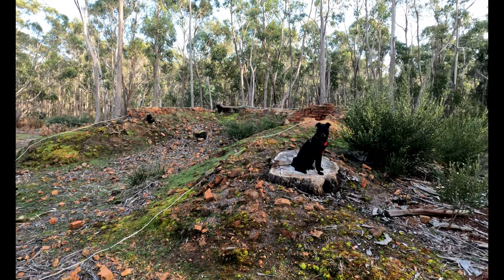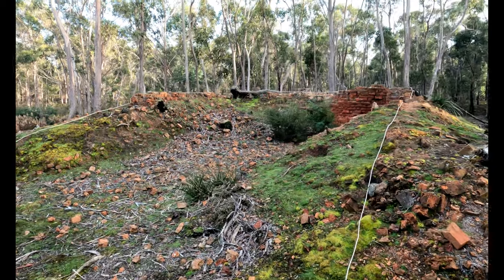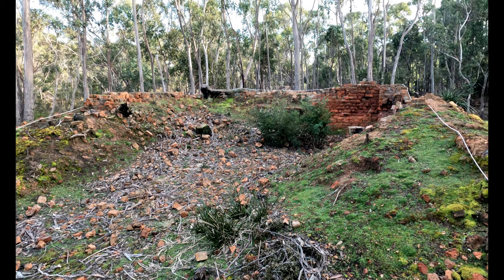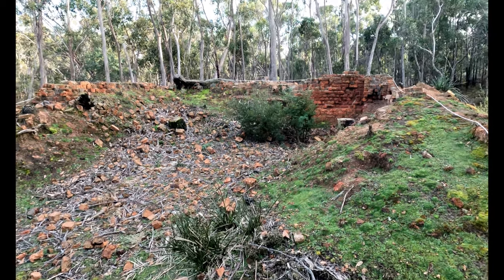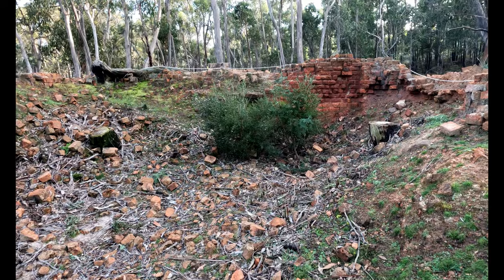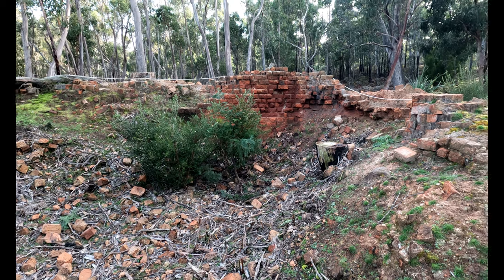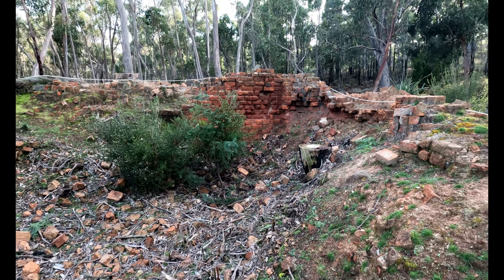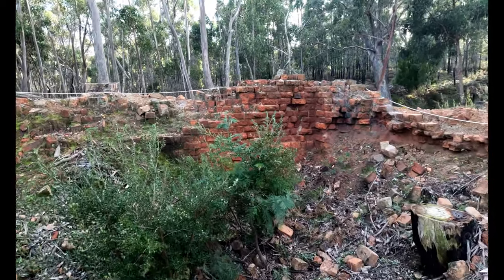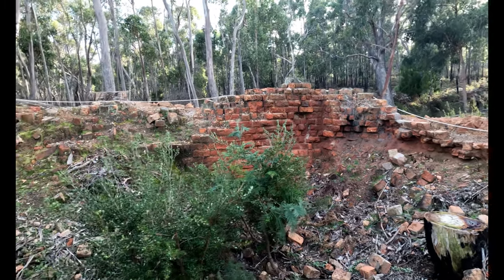Grace and I are at the coal mines today, visiting what's left of the brick kiln. We're not sure when this was built. We do know that they started making bricks in Port Arthur in 1836, and the bricks were brought to the coal mines from Port Arthur after that period. We know that by around 1840 a boatman on the barge bringing over bricks leaned over to retrieve his hat and fell in the water and drowned, which confirms they were shipping bricks from Port Arthur to the coal mines around that time.